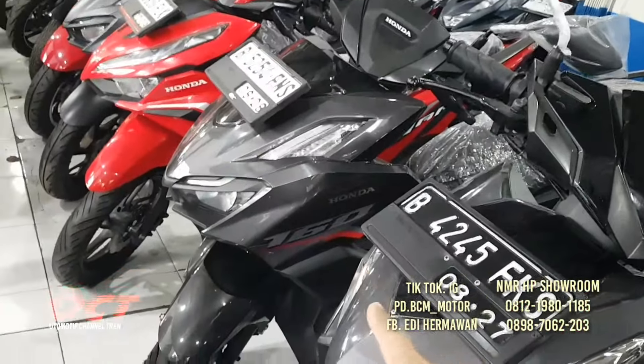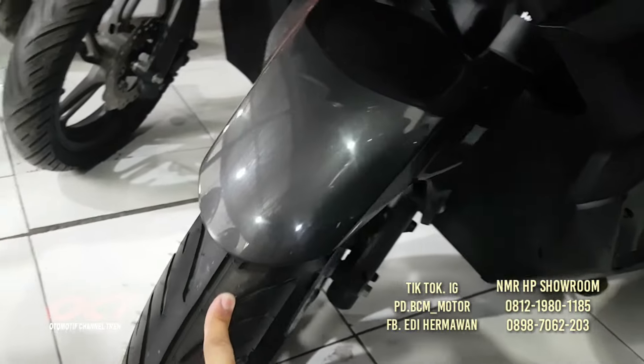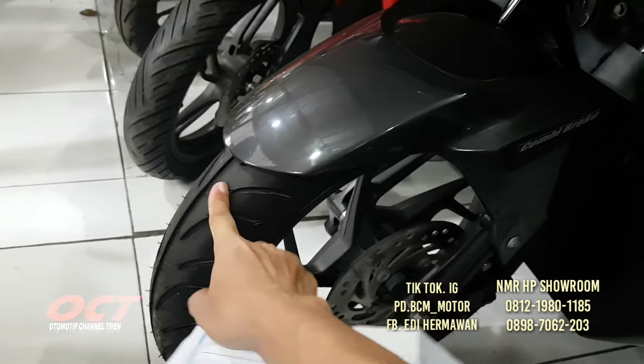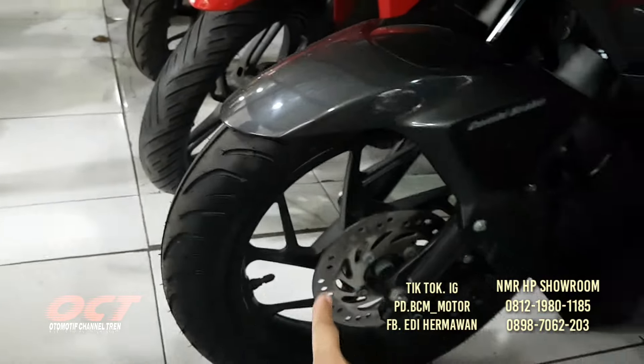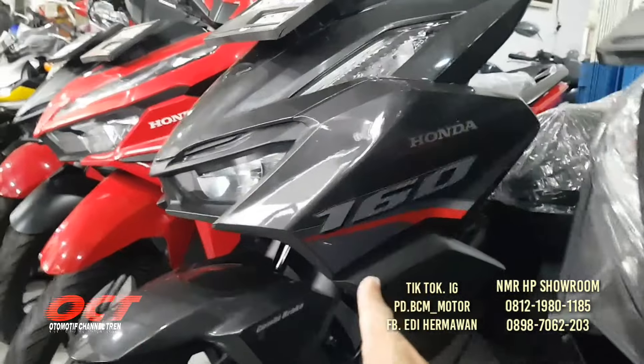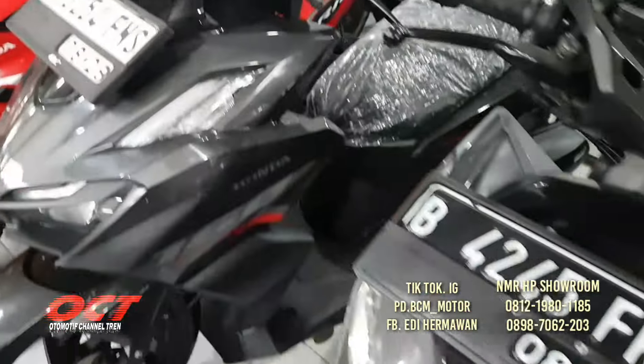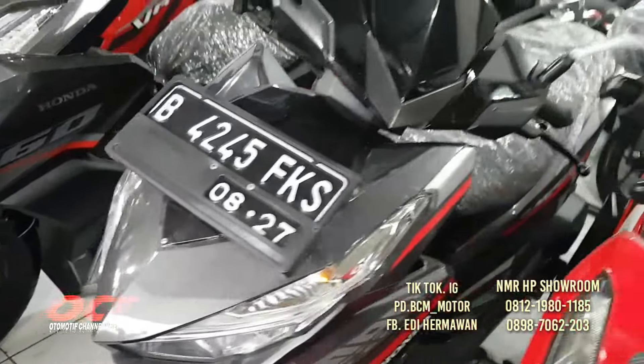Ini Vario 160, ban depan belakang baru, ada Combi Brake, 160 cc, tahun 2023. Warnanya abu-abu metalik.